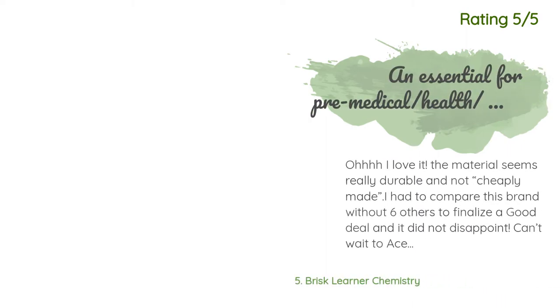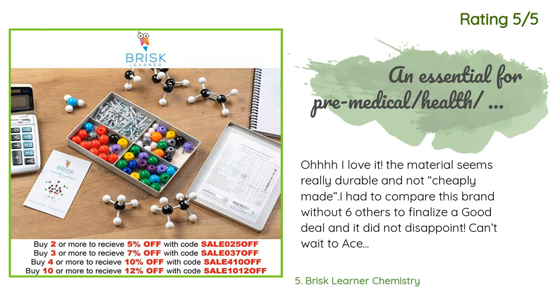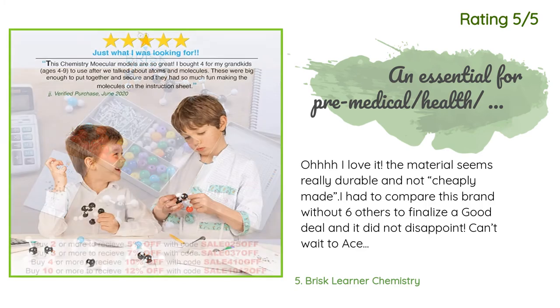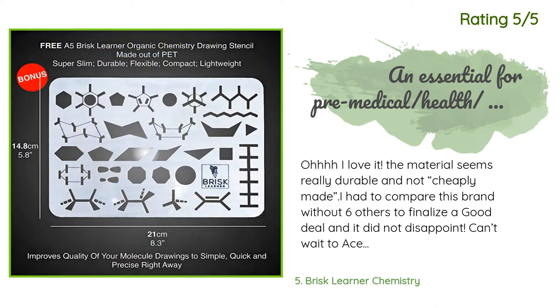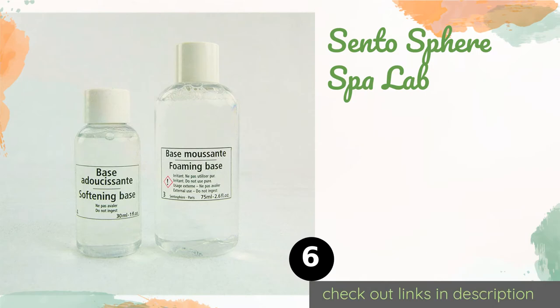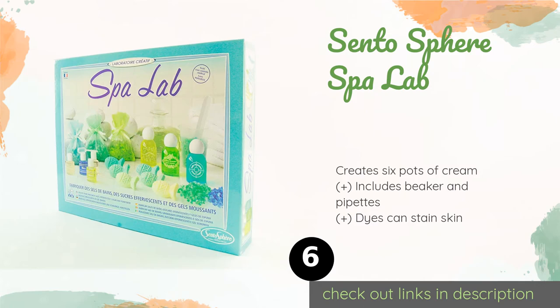Another happy customer said: 'Oh, I love it! The material seems really durable and not cheaply made. I had to compare this brand with six others to finalize a good deal, and it did not disappoint. Can't wait to ace organic chemistry!'